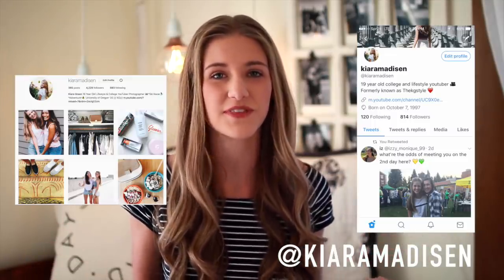Hey guys, what's up? It's Kiara. I'm so excited to finally be sharing with you guys the video that you have all been waiting for. It's time for us to do a room tour. This is my sophomore year at the University of Oregon and this year I'm living in the Chi Omega house. Be sure to follow me on Instagram and Twitter, both at Kiara Madison, to keep up with my life at school and stay tuned for announcements when I upload more videos. Let's get into the video.